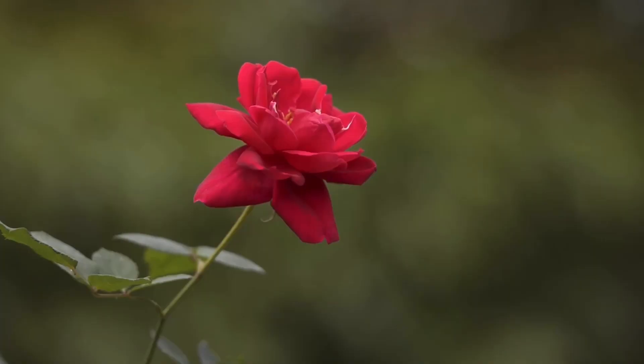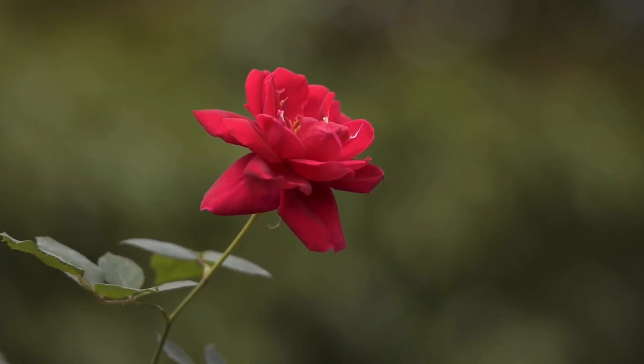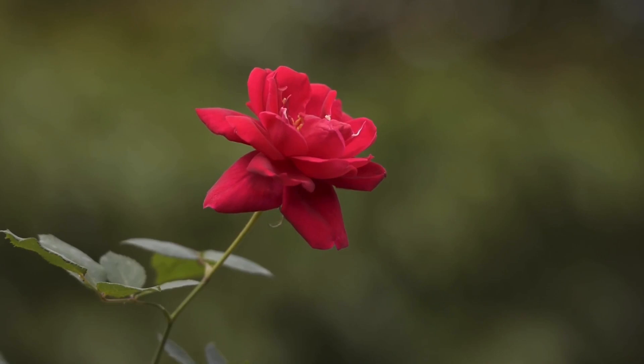Hello everyone, welcome to my channel. Who doesn't want a rose flower blooming in their garden? Rose is a majestic flower and often described as the king of flowers. This vlog will help you to understand how to look after roses and care for them.